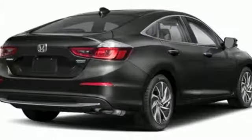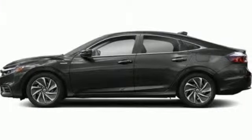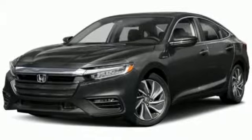Dual zone climate control, inline four cylinder engine, express open and close sliding and tilting sunroof, gas pressurized shocks, and automatic transmission.